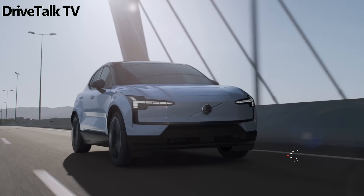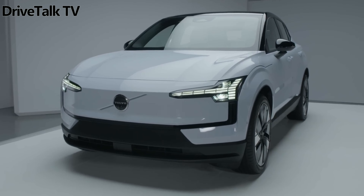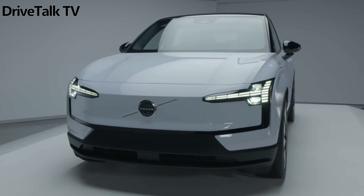Full pricing, now revealed, confirms that the upcoming EX30 stands as Volvo's cheapest and fastest-accelerating vehicle, albeit its smallest, and it's electric.